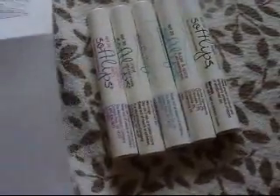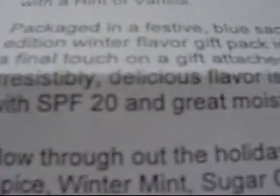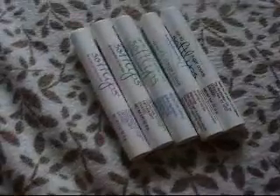These have added moisturizers in them, and it says it has SPF 20 and great moisturizing properties. Even though it's winter, they will still help protect your lips from the sun, because you still need SPF even in winter.